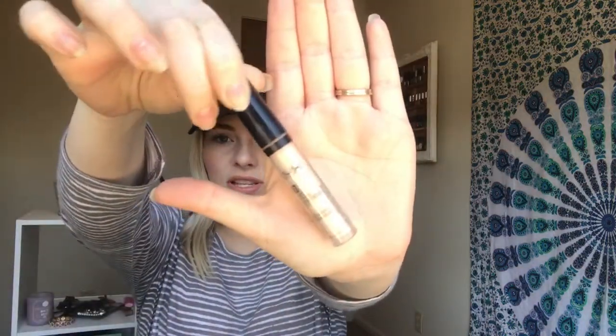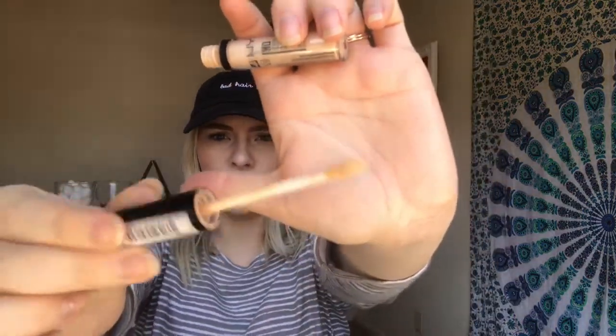The last thing I have is the NYX HD Concealer, and I absolutely love this concealer. I use color 00. It's a great concealer — I've already repurchased it. I like to purchase these in bulk to get a better deal, and I'll be repurchasing them again as well. That is it for this video — I hope you guys enjoyed it!